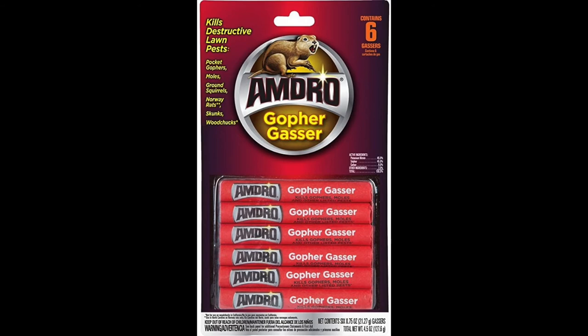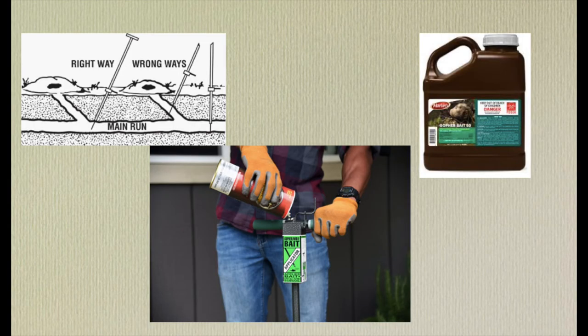Another gopher management strategy available for sale is gopher fumigants, but we know that fumigants are not successful for gopher extermination. This is because gophers can detect something in their tunnel, wall off that section, and the fumigant will never reach them. So fumigants are not a successful gopher management strategy.